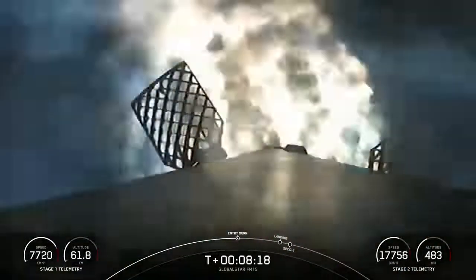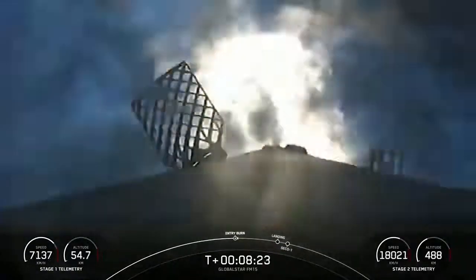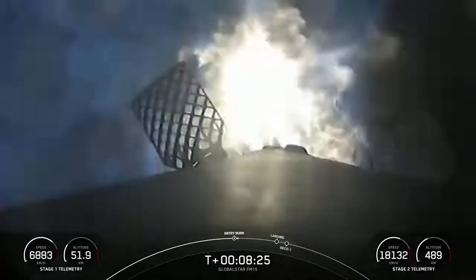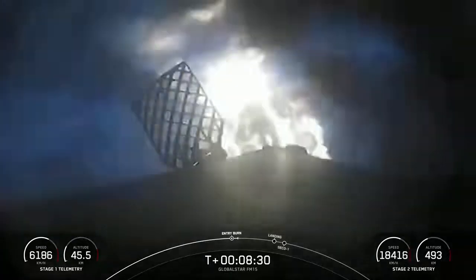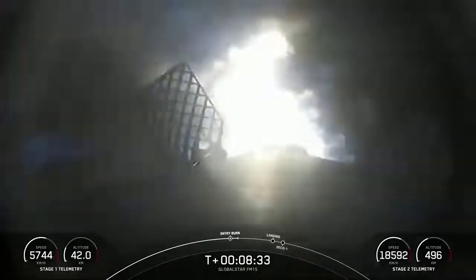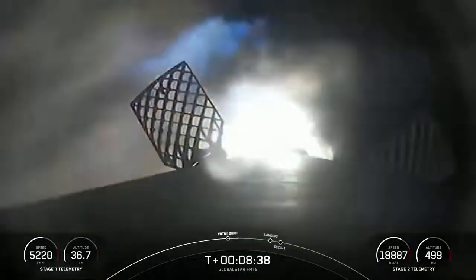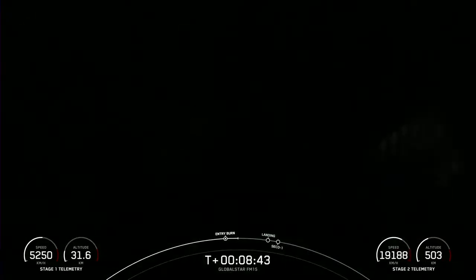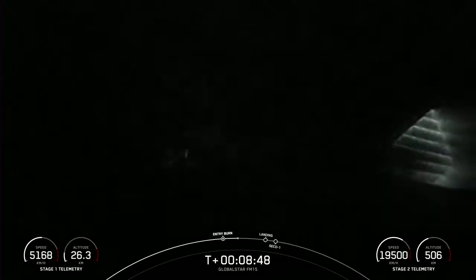Stage one entry burn startup. As you can see on your screen, the entry burn has begun for the first stage. This will last about 20 seconds, helping slow the vehicle down as it enters back into Earth's atmosphere. Acquisition of signal, Newfoundland. Stage one entry burn shutdown. Those engines have shut down — we did hear the callout for entry burn shutdown.